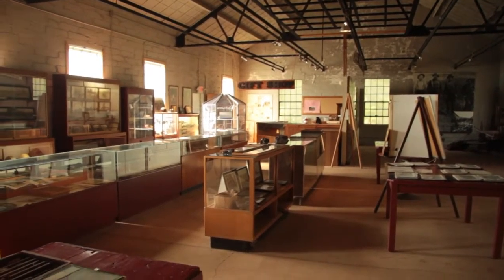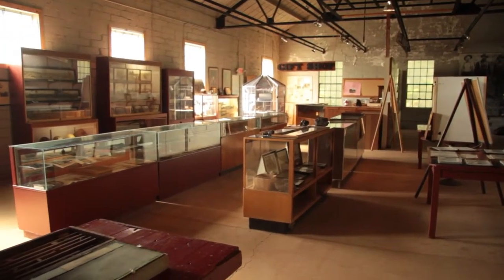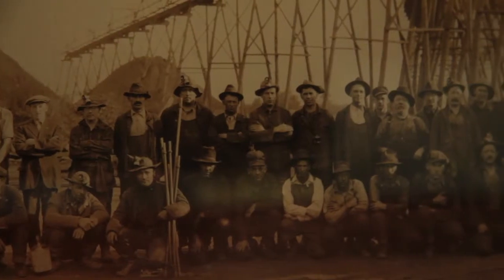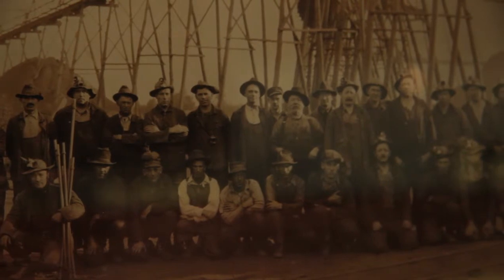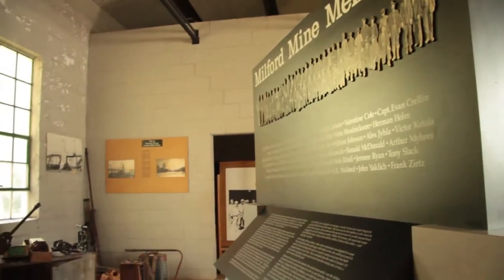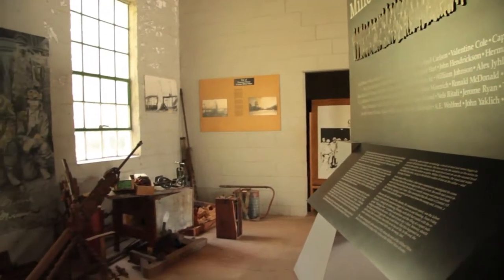It was the original building — the only one still standing — built in 1914. We explain things in here with mine pictures of mines and miners. We also have the memorial to the Milford mine disaster, which was the largest mining disaster in Minnesota's history.